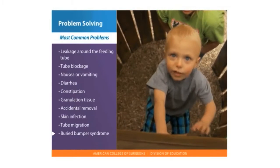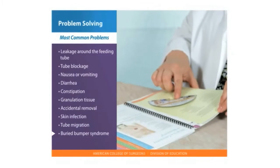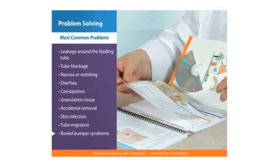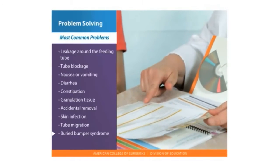Knowing what to watch out for will help you quickly manage these problems with your health care team. Refer to the troubleshooting section in the back of your feeding tube home skills booklet for information on how to handle each of these problems. Notify your health care provider if there is no improvement in any of these conditions.